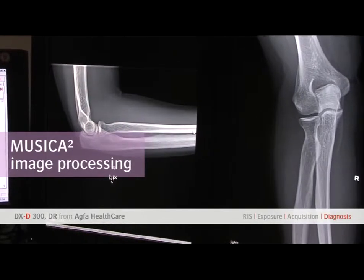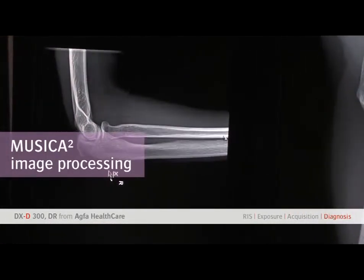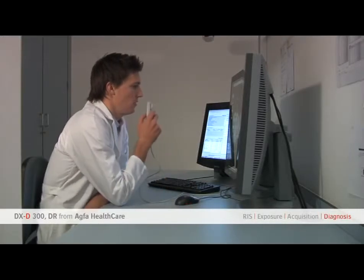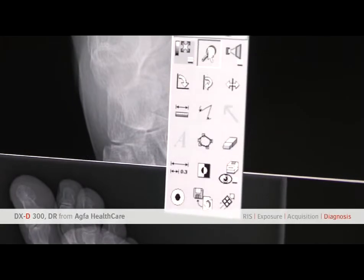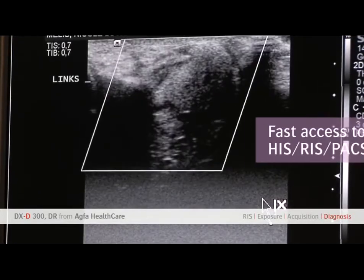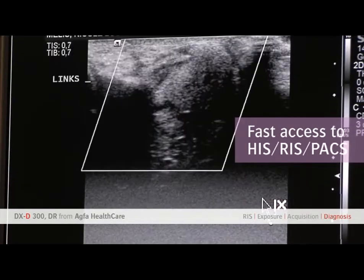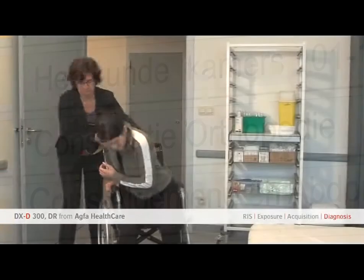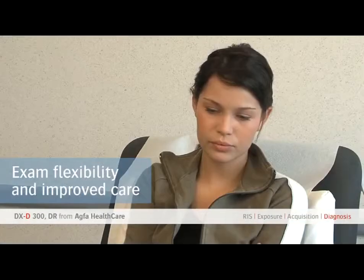At its heart lies Musica II Platinum DR for even higher image quality. The main benefit of Musica II for radiologists and referring doctors is its superior image quality with a unified look and feel between CR and DR. The DXD 300 direct radiography solution integrates seamlessly with the HIS, RIS and PACS.